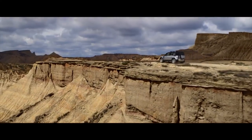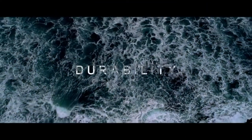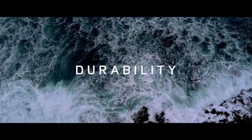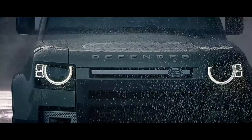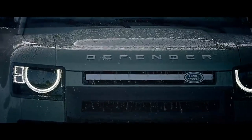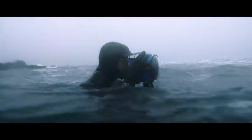So get behind the wheel and go on the ultimate trek. When we set out to create Land Rover Defender, we set out to create a vehicle that would stand the test of time, which is why we left nothing to chance.